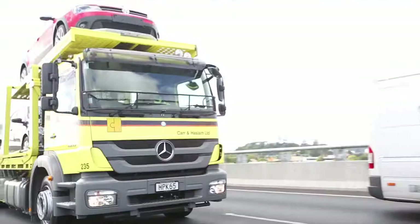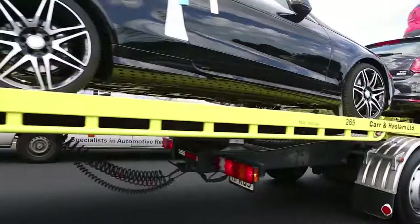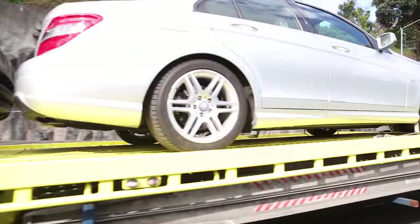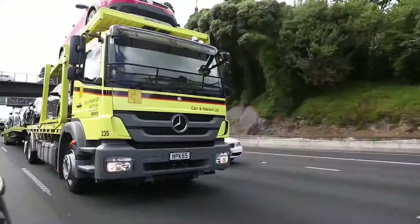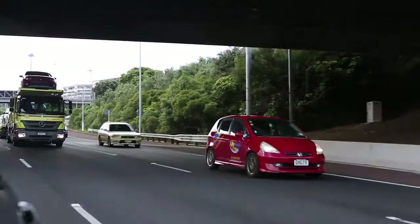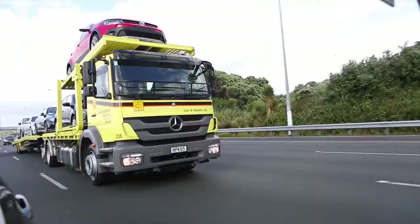On the road the combination seems surprisingly manoeuvrable, certainly more so than a conventional semi-trailer of this length. The rear mounting of the turntable steers the trailer out in turns and avoids excessive cutting. Phil is mindful of its size and plans his route around the city carefully. A couple of tight turns outside the depot were no problem and we are now on the motorway heading for car dealerships on the north shore.